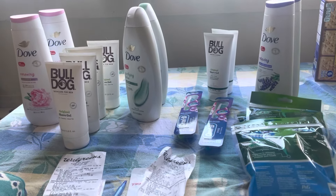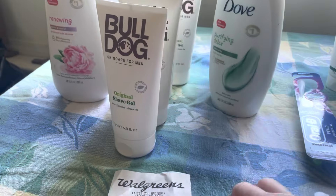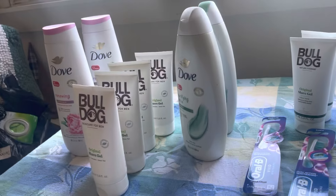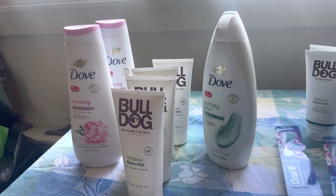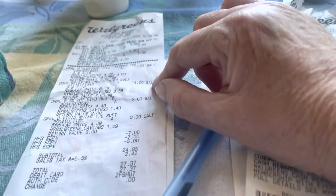The first transaction: I bought two Bulldogs — they are buy one get one half off. The first one is $7.99, the second one is $3.99, that's a total of $11.98. You use the $7 off digital — you have to make sure it's loaded — that brings you down to paying $4.98, and you get back $4, making it 98 cents for two.